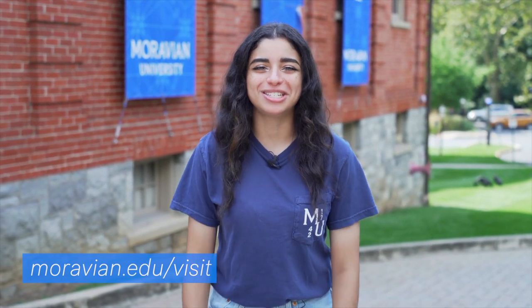This brings us to the end of our tour. Thank you so much for joining. We hope you enjoyed exploring campus with us, and we hope to see you sometime soon.